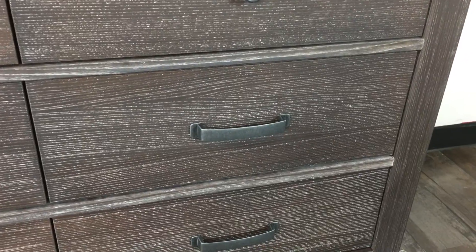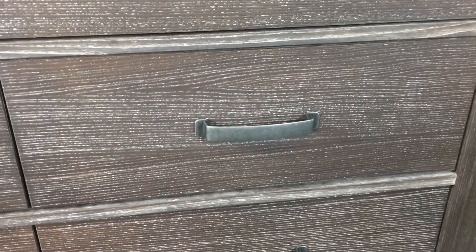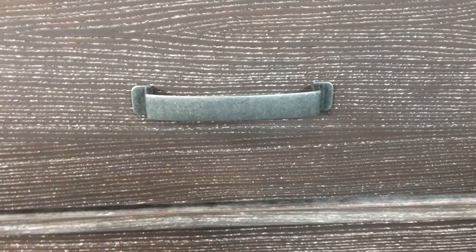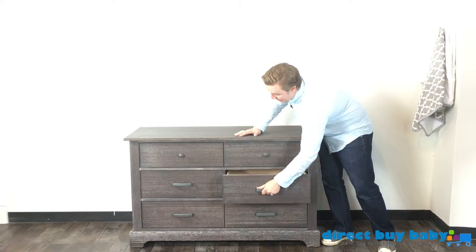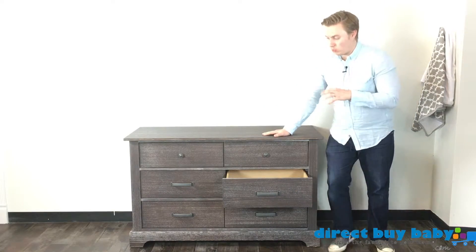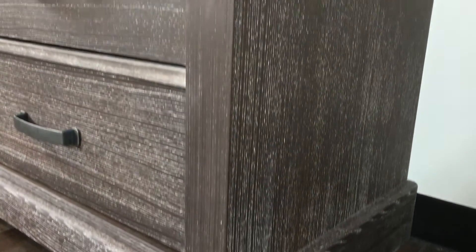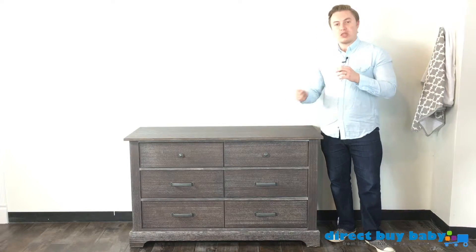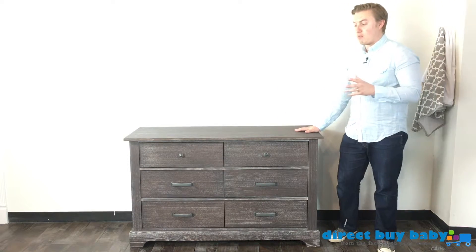One special feature you'll immediately notice on the double dresser is the beautiful bronze hardware — just really gorgeous and really strong as well. The hardware fits these pieces amazingly. It's one of the signature looks on the dresser, the chest, and the nightstand. It's very eye-catching in the nursery and just accentuates these pieces even more.